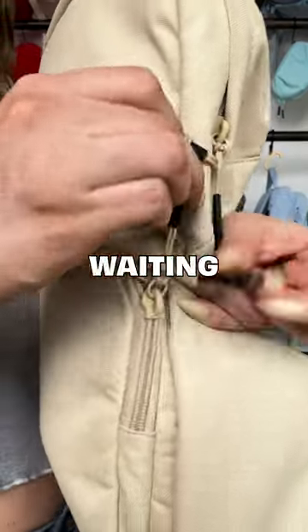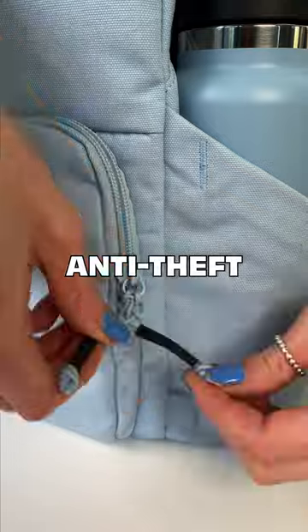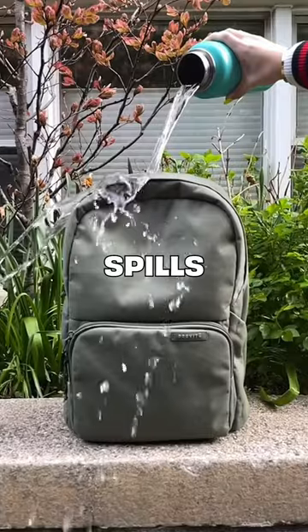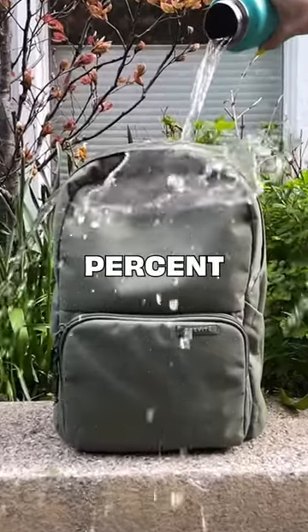Thieves are everywhere, just waiting for a chance they can steal. So our anti-theft loop comes in handy to give you security and a peace of mind. And don't worry about accidental spills or light rain because it's 100% water-resistant.